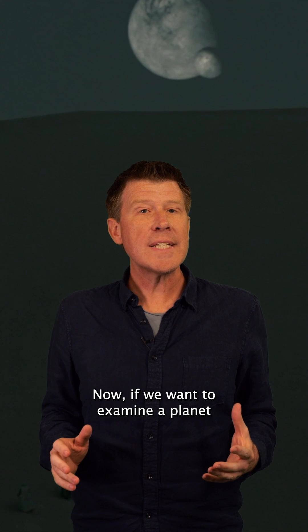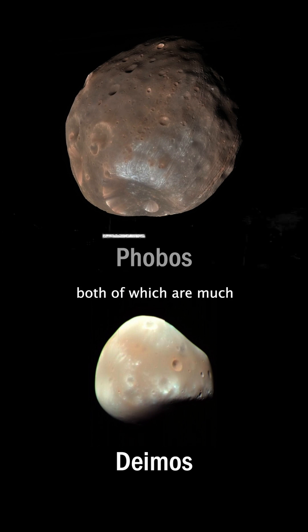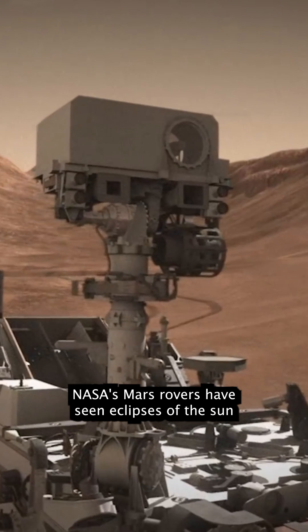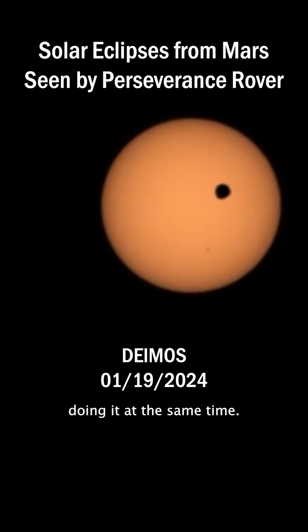Now, if we want to examine a planet that has two moons, like Arrakis, we only have to look at Mars. It has two moons, Phobos and Deimos, both of which are much smaller than Earth's moon and won't totally block out the sun. They aren't even big enough for gravity to have crushed them into a sphere. NASA's Mars rovers have seen eclipses of the sun by both Phobos and Deimos, although we haven't caught them both doing it at the same time.